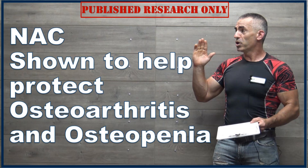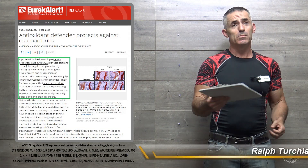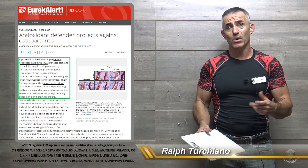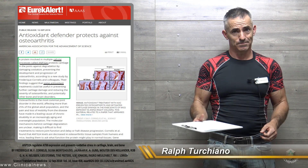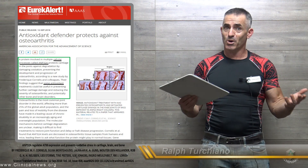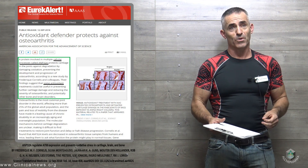When you look at it and you study it, it is truly a remarkable substance with a myriad of benefits. You may refer to it as a derivative of the amino acid L-cysteine, or basically as a precursor to glutathione. In this case, we're going to refer to it primarily as an antioxidant in regard to osteoarthritis.